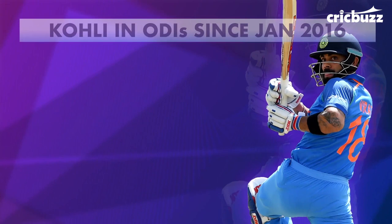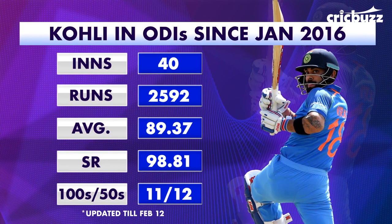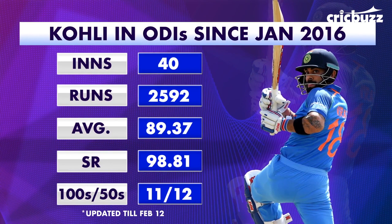He's played 40 games and scored 1100 runs. It's not that he's not scoring hundreds — he's got 12 fifties as well — but he has an average of 89, a strike rate touching 99, and you can see now that he's scoring a run a ball at 100.